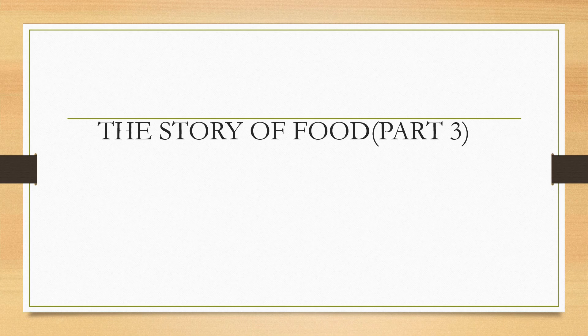Hello students, welcome to part 3, the story of food. Now students, I request all of you to get your EBS books and open page 97 and be ready.